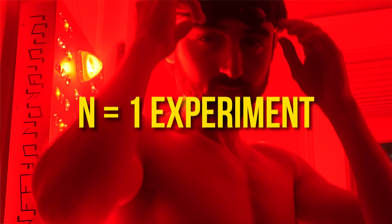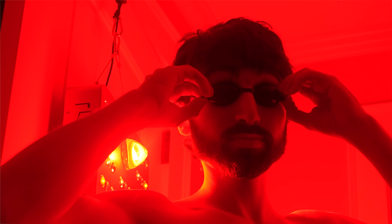And if you stick around, I'm going to tease an N equals one experiment I will perform with red light therapy on myself — an experiment you can try too if you're compelled by what you hear.